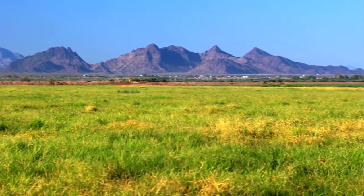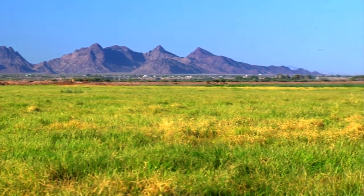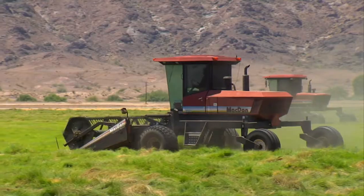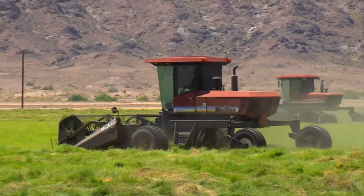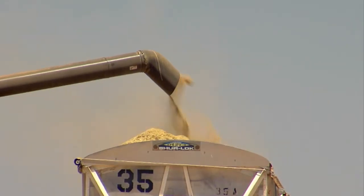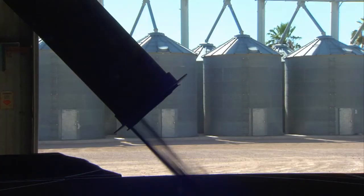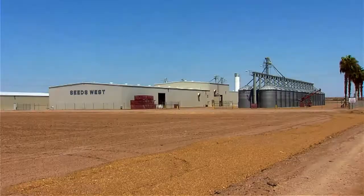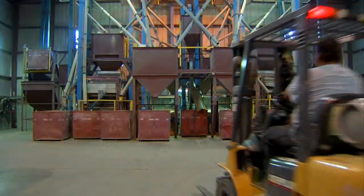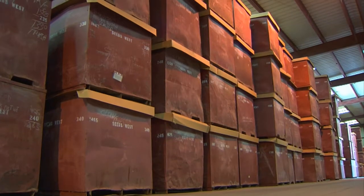Turning the arid valleys into centers of agriculture. One of the crops grown here was Bermuda grass seed. Today over 95 percent of the world's supply is grown here, and it's also the home of the world's largest Bermuda grass production and marketing company — Seeds West.